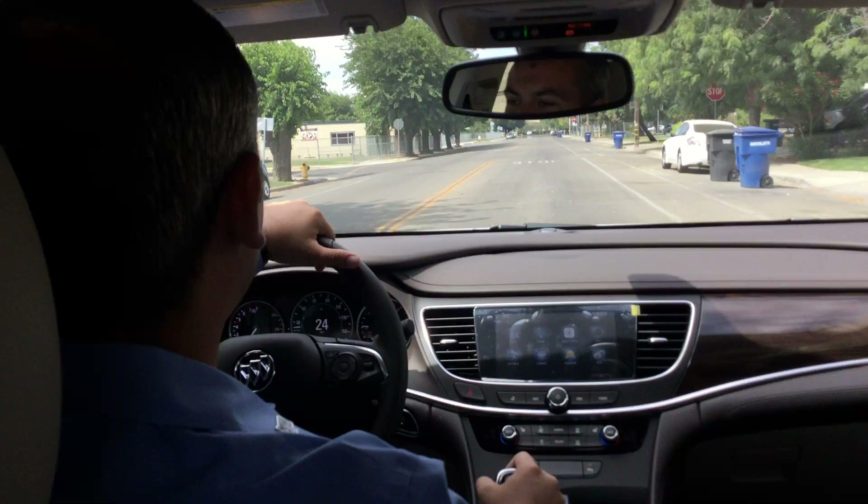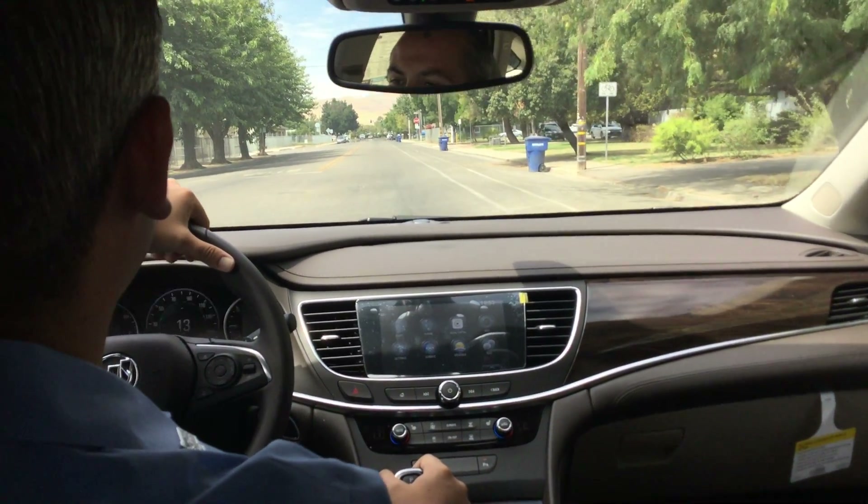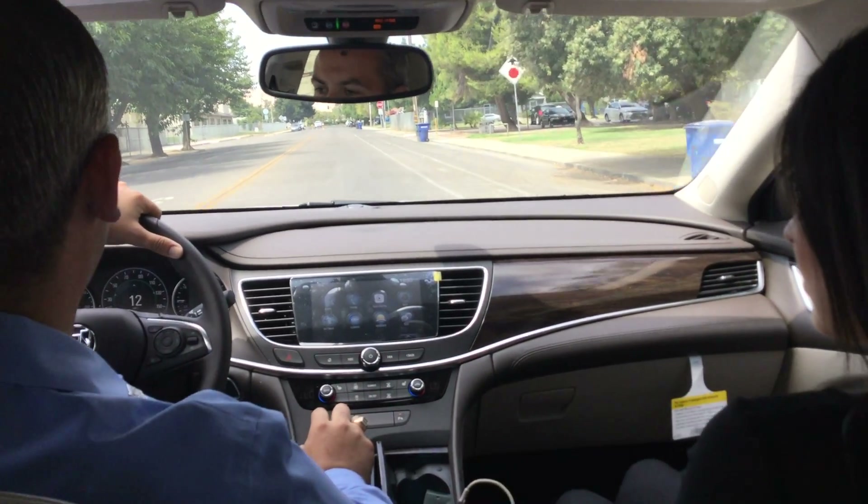How you doing guys? It's JD Jordan down here from Thompson Chevrolet. Like Alita said, we're driving the new '17 Buick LaCrosse and this vehicle is completely redesigned from the floor up.